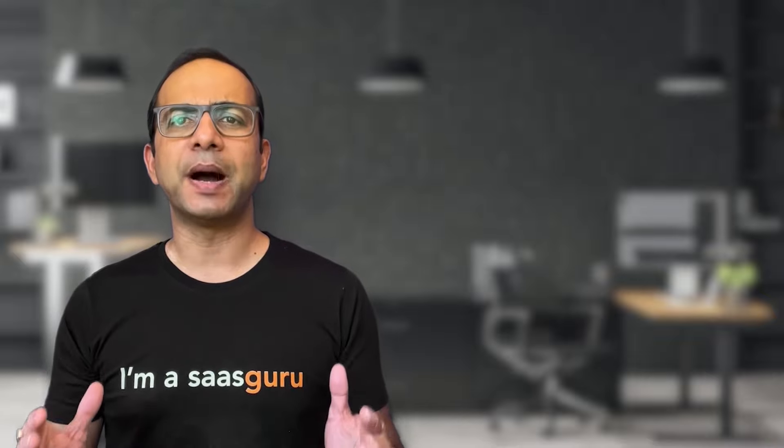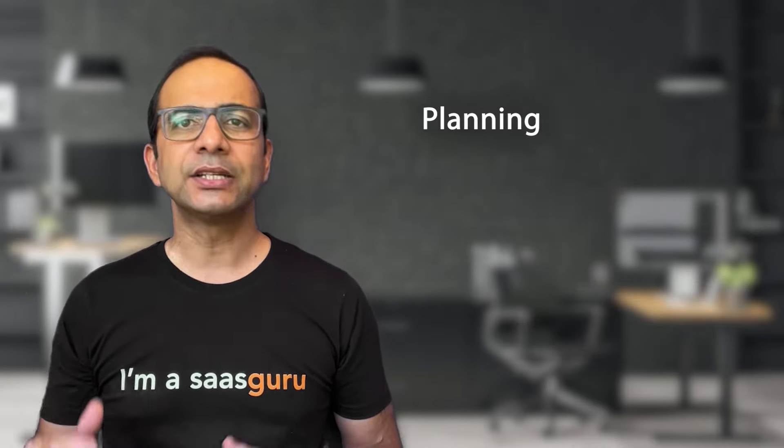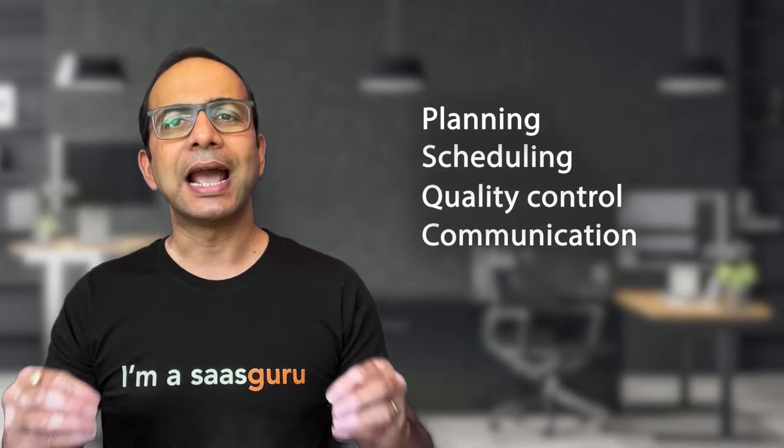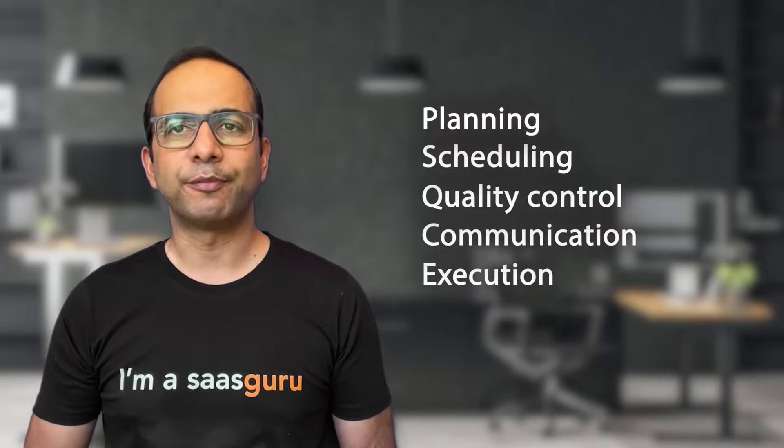Project management. Last but not least, a big part of a Salesforce administrator's job is to organize the overall flow of a project. Planning, scheduling, quality control, communication, and execution are all important aspects of project management.